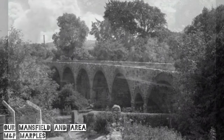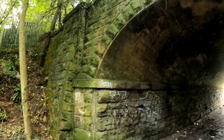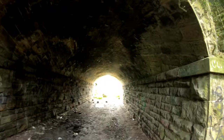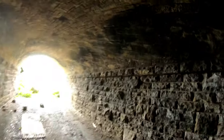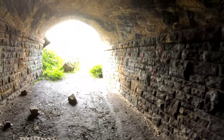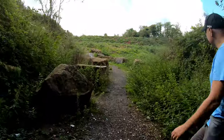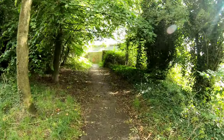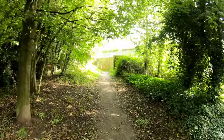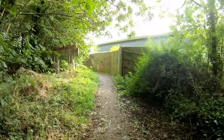It was demolished in 1970. You can trace the track bed over the viaduct just for a short distance and then it spits you out into a retail park — right in the back door of a Nando's.